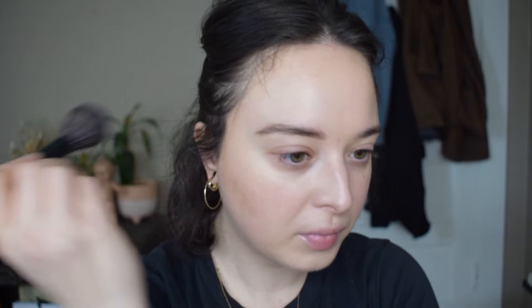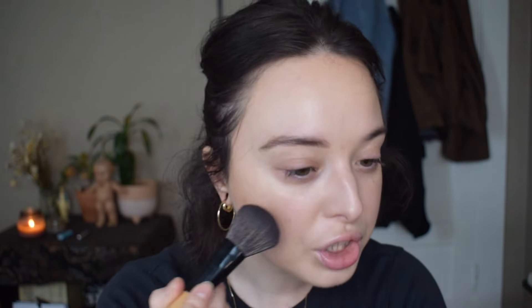I'm going in with a bronzer next — this is my Hourglass Ambient Lighting Bronzer in luminous bronze light. It's very fair-skin-friendly for all my very fair people out there because it does have kind of a pink undertone, not in a way where you're gonna look peachy, just a very pretty pink quality. If you're darker than I am, you could almost use this like a blush — it would be a really pretty nude blush on you. I'm also going to take this on my eyes. I think it's such a beautiful brown. It's a little bit older in my collection so sometimes it gets forgotten about.